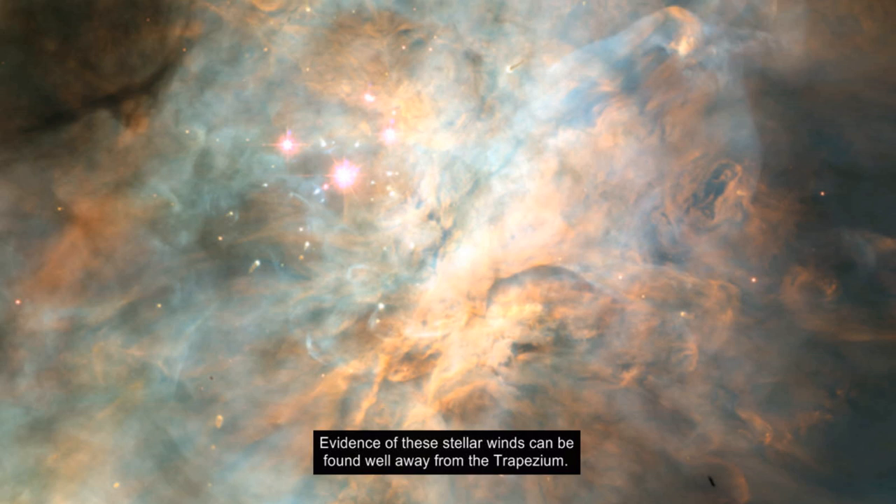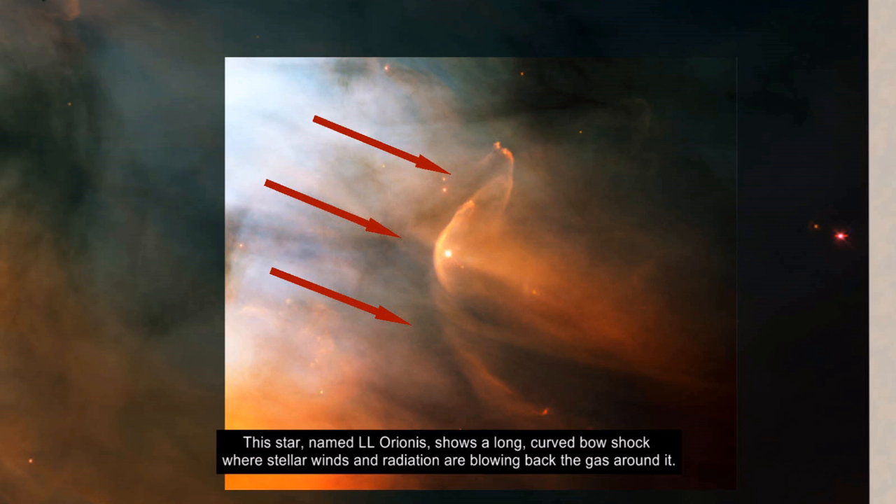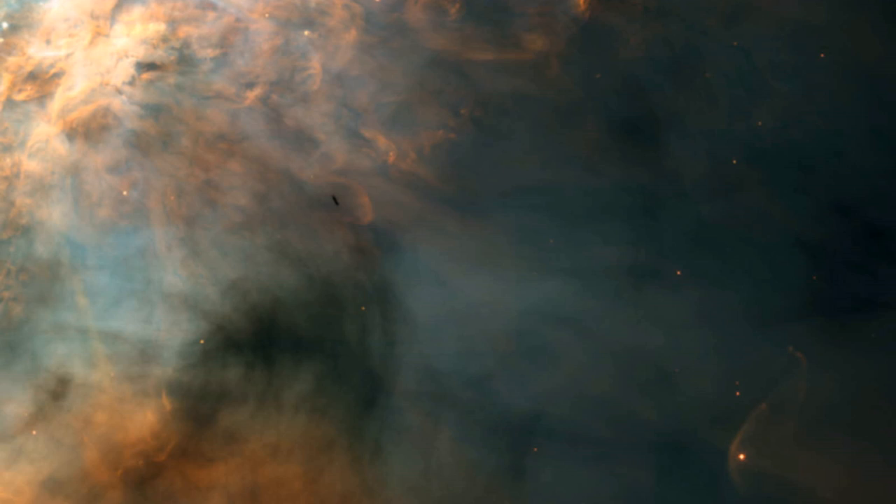Evidence of these stellar winds can be found well away from the trapezium. This star, named LL Orionis, shows a long curved bow shock where stellar winds and radiation are blowing back the gas around it.